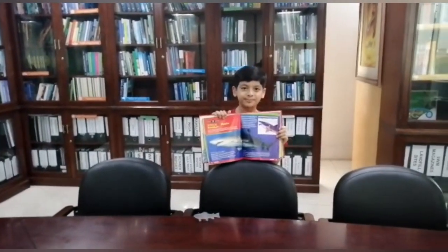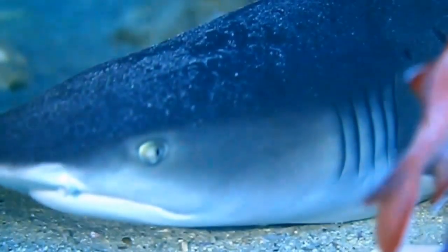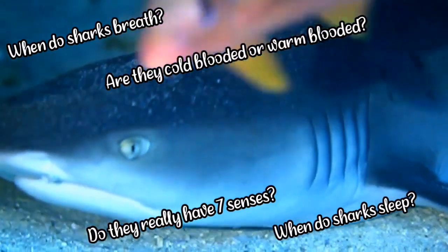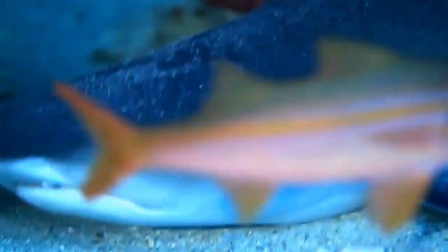When do sharks rest? Are they cold-blooded or warm-blooded? You are about to find out in today's video.